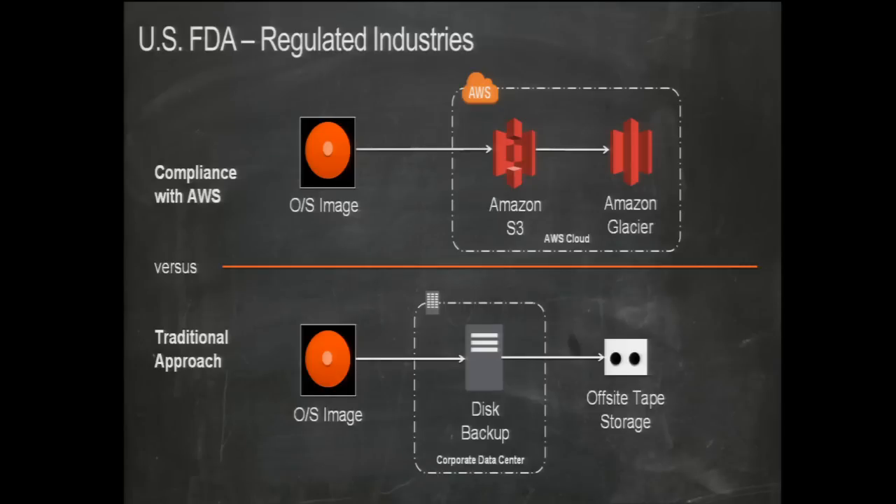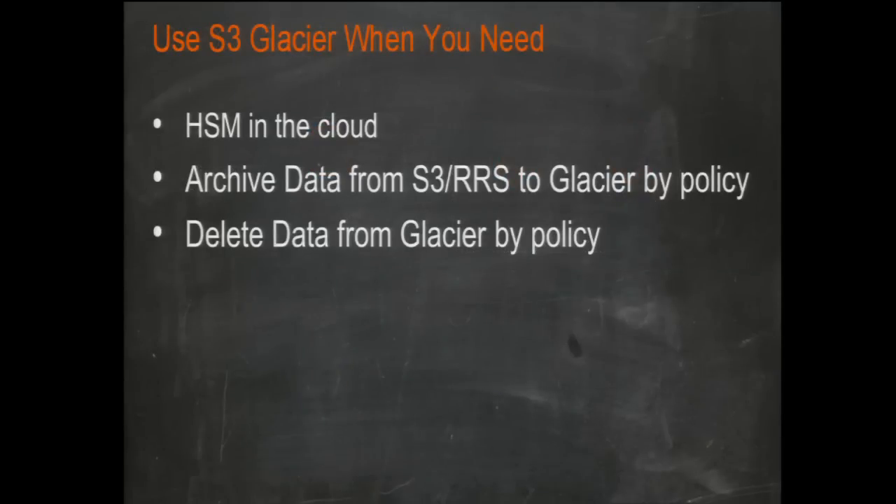Use S3 Glacier when you want HSM in the cloud. You can use Glacier standalone or in tight integration with S3. Archive data from S3 or RRS to Glacier by policy, then delete from Glacier by policy. When you restore from Glacier, we copy the file into RRS rather than back to S3 standard, which is less expensive. You can set a policy on that restored object — say five days — so it auto-deletes and you avoid unexpected end-of-month costs.